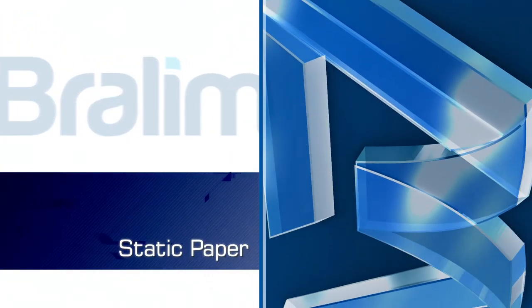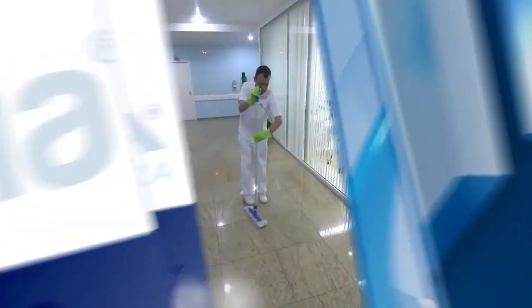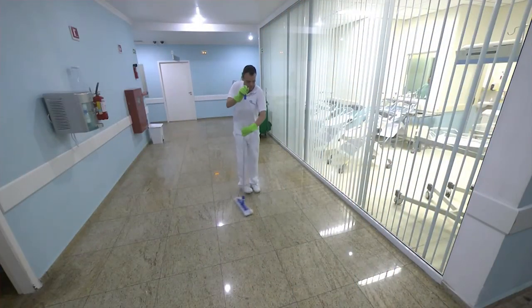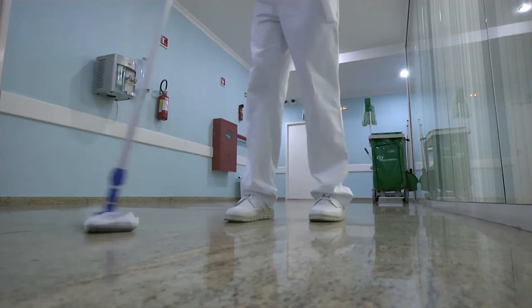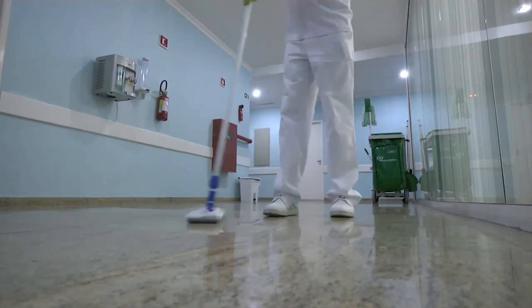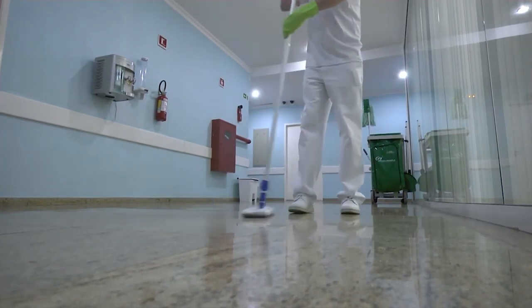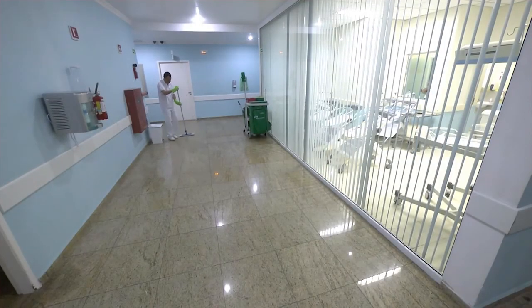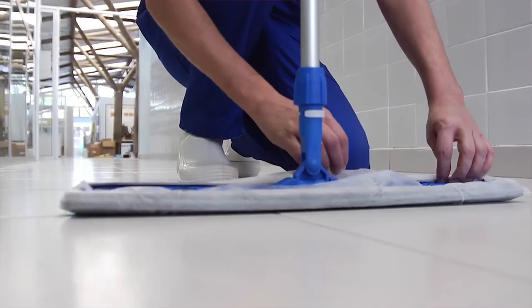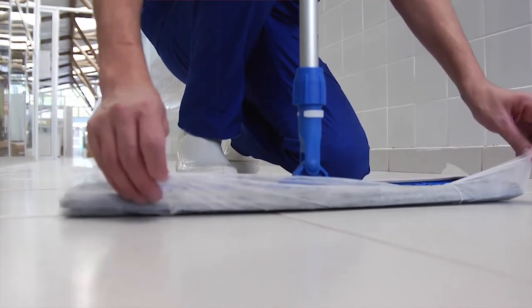Static paper. Static paper is an efficient system that provides high levels of security in the cleaning of floors and walls. Through a sheet of non-woven material coupled to a rubber base that produces homogeneous pressure on the surfaces, the static paper system prevents contamination of the operators and between environments. After use, the blades are easily disposed of in safe places.